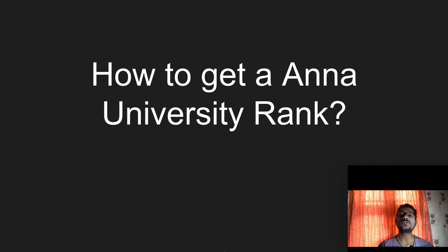See how to get a university rank. This video is not focusing only on students studying in Anna University. This video is for people studying in any university — it can be Anna University, Annamalai University, or any university. This video covers tips that would help students get a university rank.